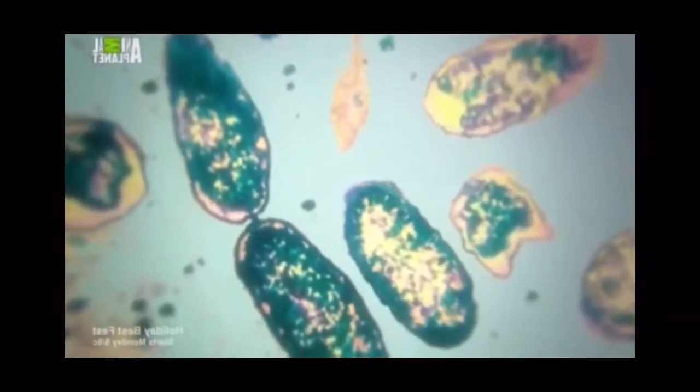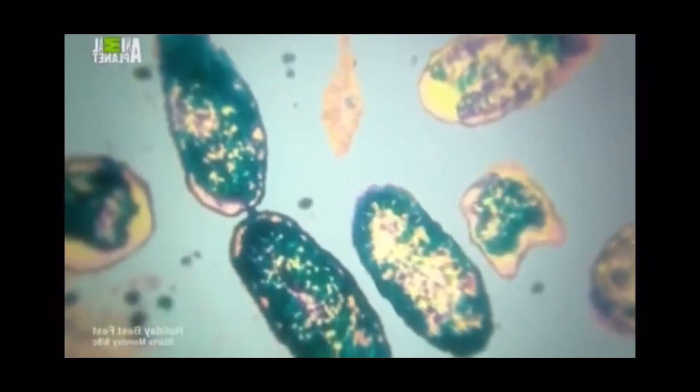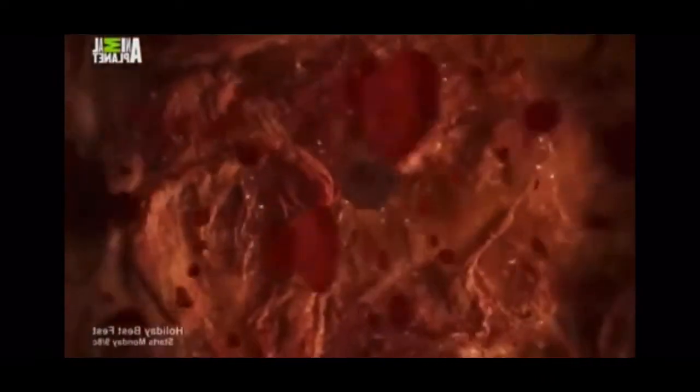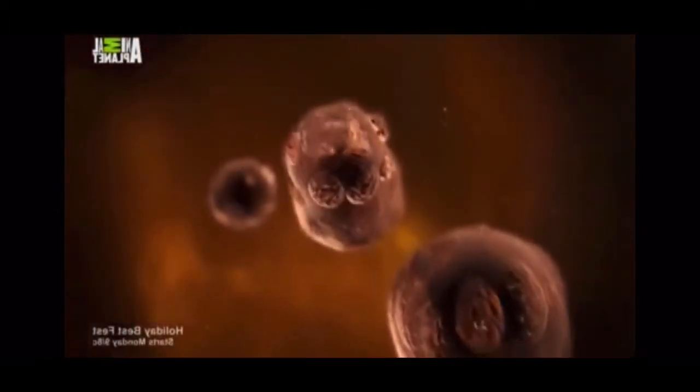Rocky Mountain spotted fever is a life-threatening disease caused by the microorganism Rickettsia rickettsii. Inside Fate's body, the microorganisms infect the lining of her blood vessels, where they feed and reproduce.